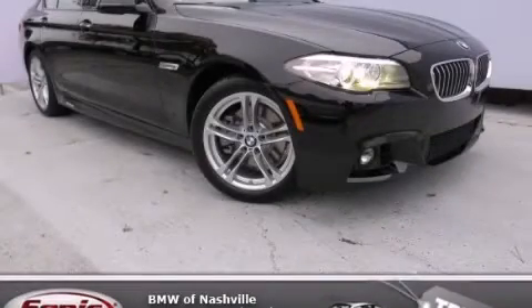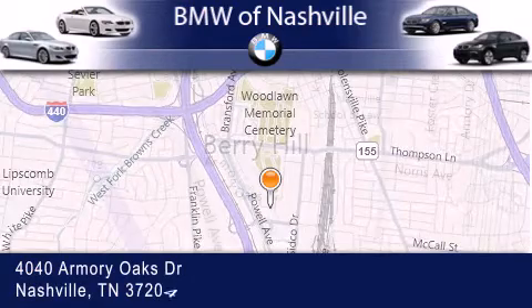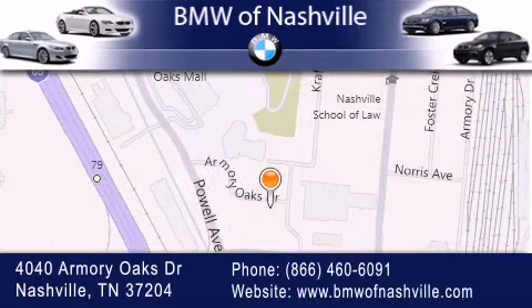Call or visit us right now and arrange your test drive today. BMW of Nashville is located at 4040 Armory Oaks Drive in Nashville. Our goal is to exceed all of your expectations to ensure that you'll return for future visits.